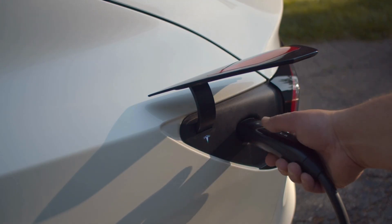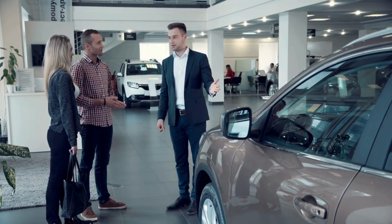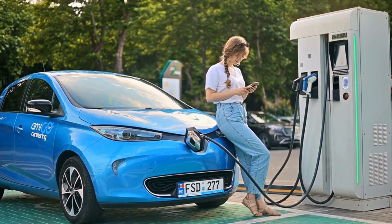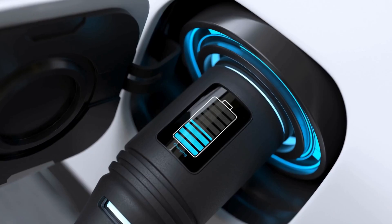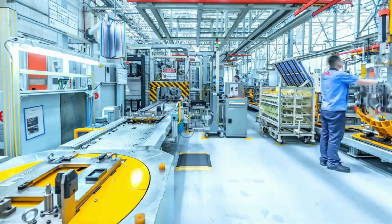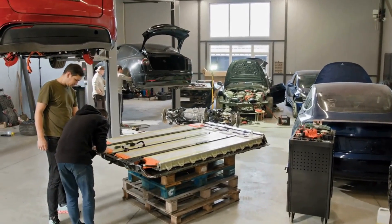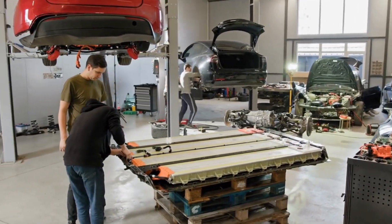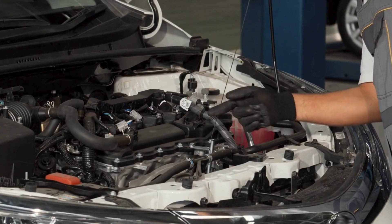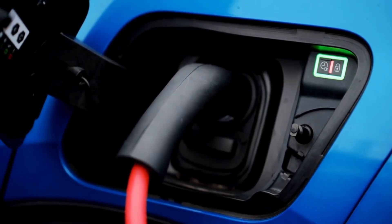What makes GM's Ultium platform stand out? They believe they've nailed it by partnering with LG Energy Solutions, a battery cell manufacturing powerhouse, and building three massive battery factories in the U.S., in Ohio, Tennessee, and Michigan. The Ultium platform isn't just about better batteries — it's a complete overhaul of how EVs are built, from the motors to the software. The Ultium battery itself is a large-format lithium-ion design, the heart of GM's EV strategy. Tim Grewe, GM's electrification guru, explains that it's all about combining cutting-edge components into a system that works together flawlessly.